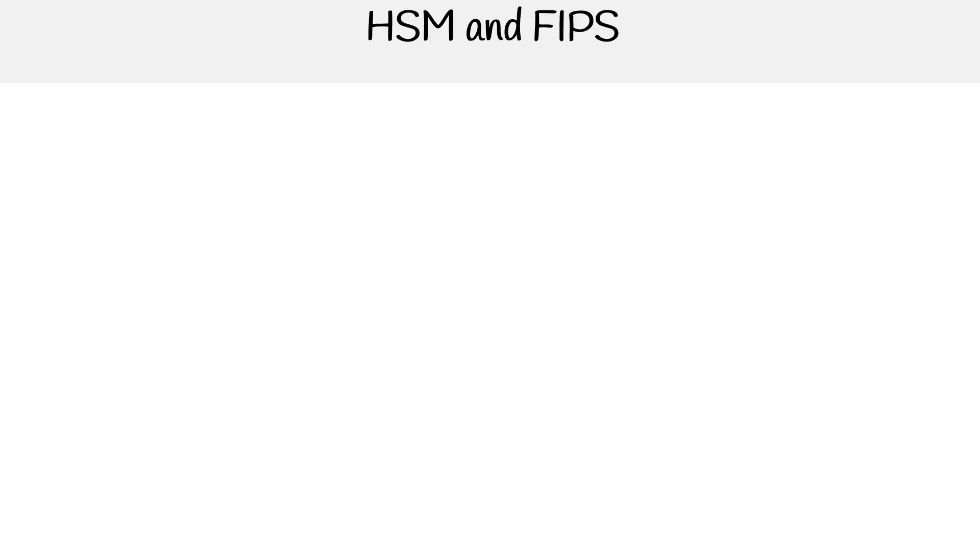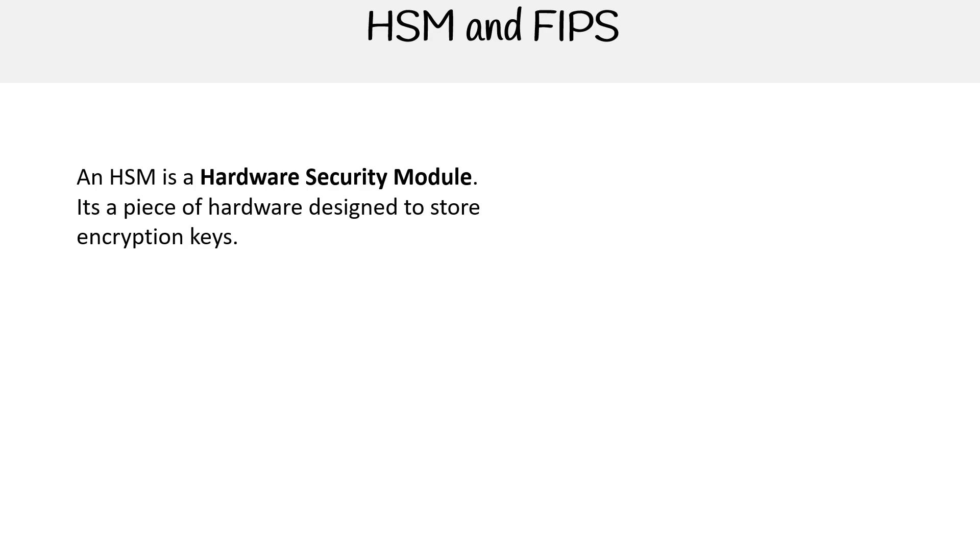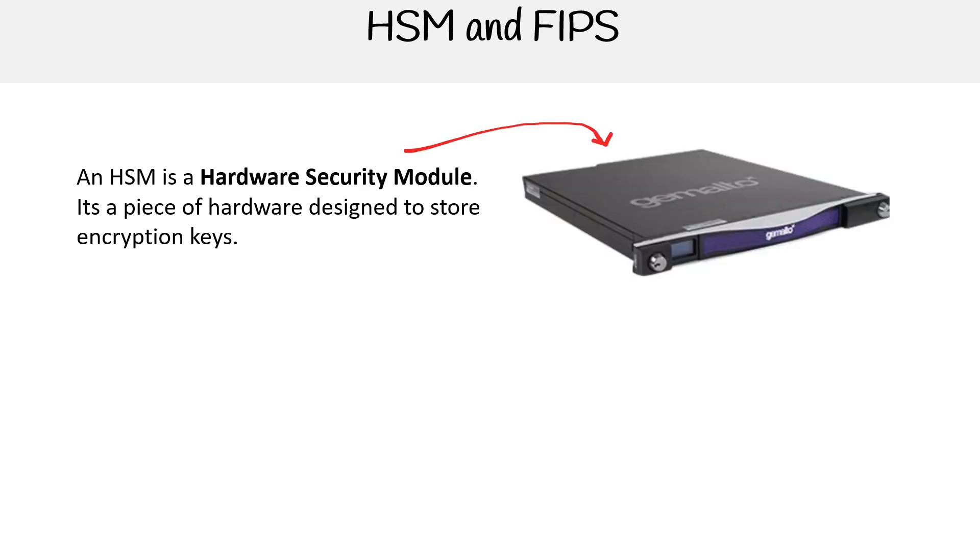Let's talk about hardware security modules and FIPS, because this is important for Azure Key Vault. Hardware security modules, also known as HSM, is a piece of hardware designed to store encryption keys. Here's an example of one called Gemalto.